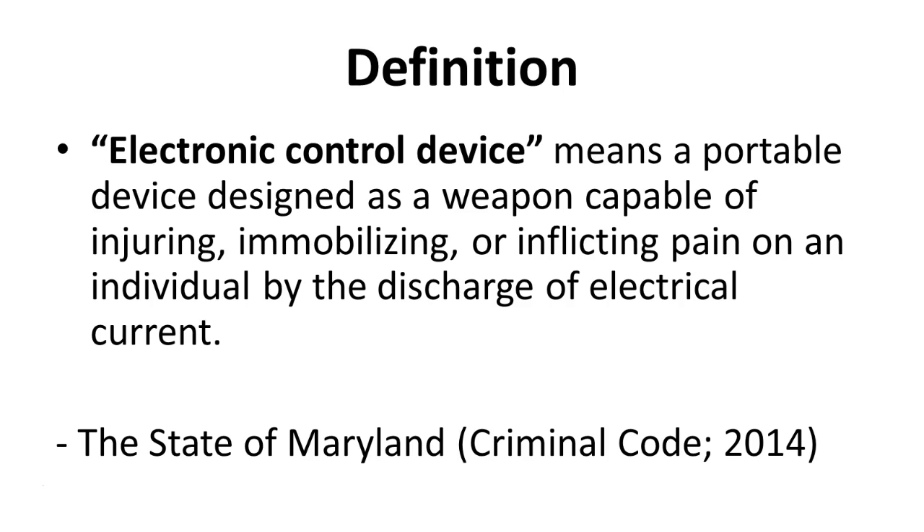So by this definition, a stun gun can also be considered an electronic control device as well, but under our definition it's a taser, which will induce neuromuscular incapacitation, which is what we'll talk about later on in the next lecture.